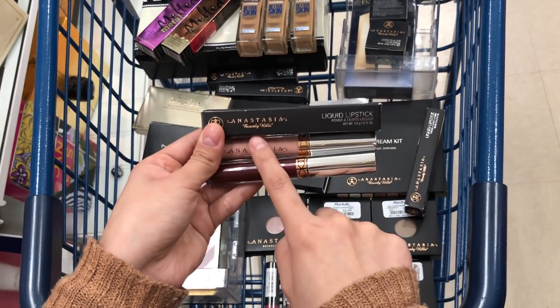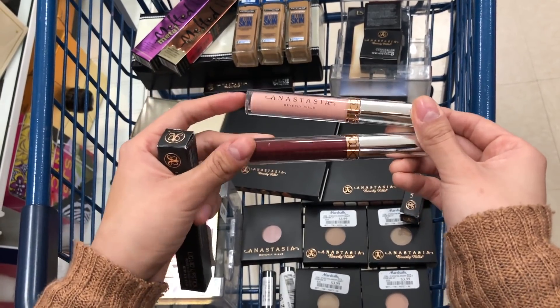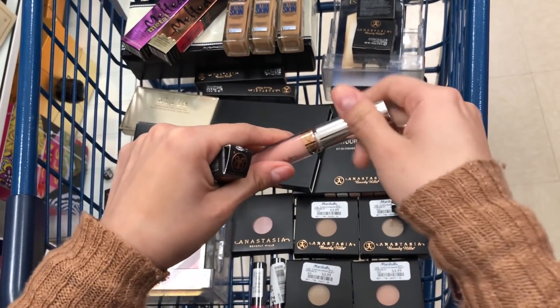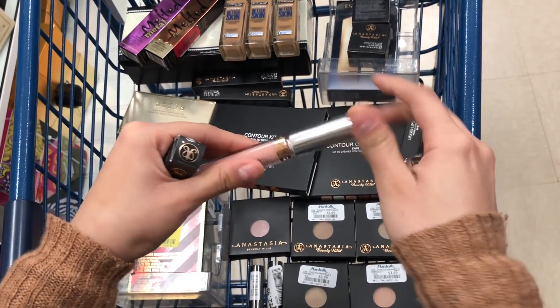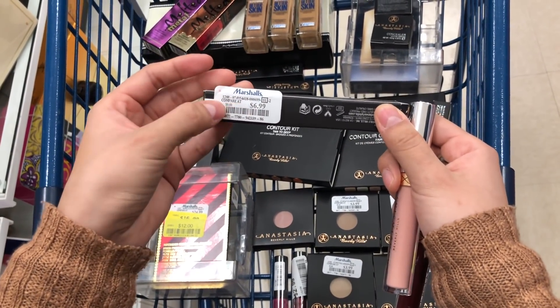Last but not least, we have these Anastasia Beverly Hills liquid lipsticks — two shades that are super pretty. When I open them individually they're also not used, so that's wonderful. These are $6.99 compared to $9.